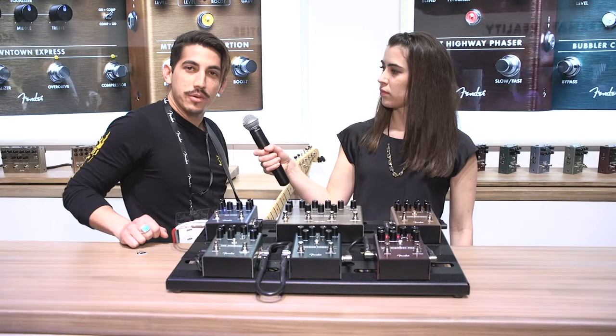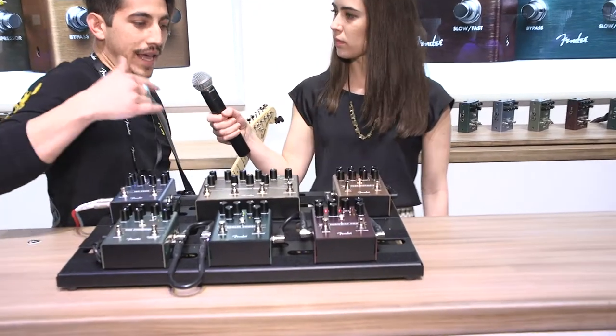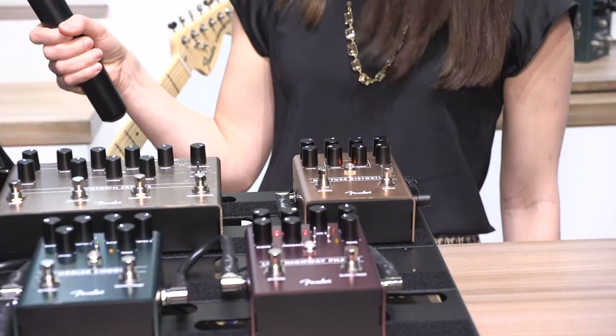The first one that we've got is the MTG, which is our first tube distortion pedal. It comes in the dual footswitch form factor and it does actually have a little tiny preamp tube inside the pedal. So you're going to get a very natural, kind of rich warm tube tone from it.